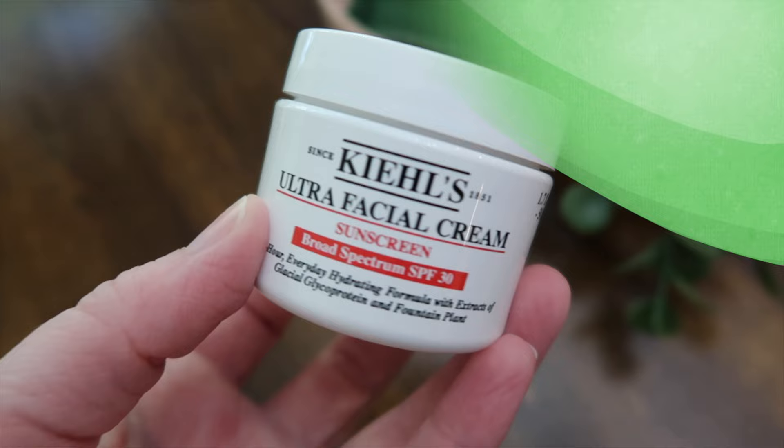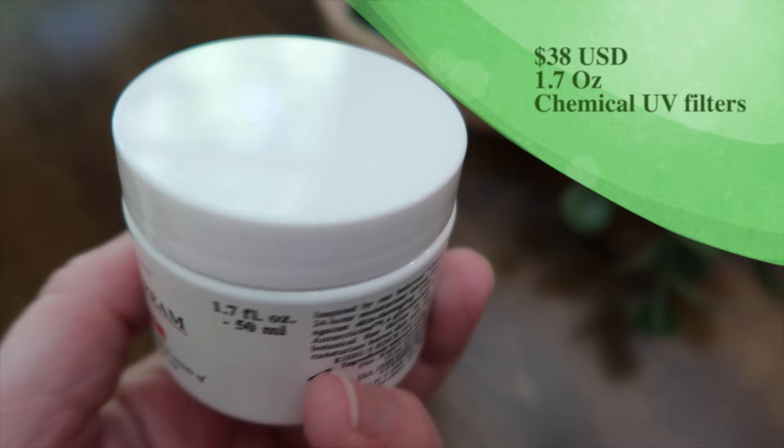We have the Kiehl's Ultra Facial Cream Sunscreen, which I tested on my face last week, so a review is coming. If you are looking to skip your moisturizer step and want a sunscreen with moisturizer in one that gives you SPF 30, this is very nice and hydrating. The Kiehl's is all chemical with 3% avobenzone, 5% homosalate, 5% octosalate, and 7% octocrylene.